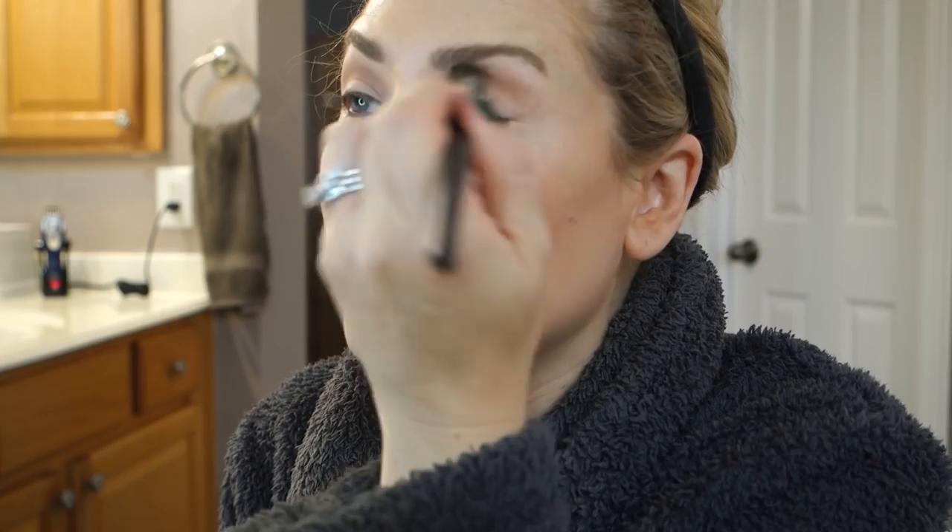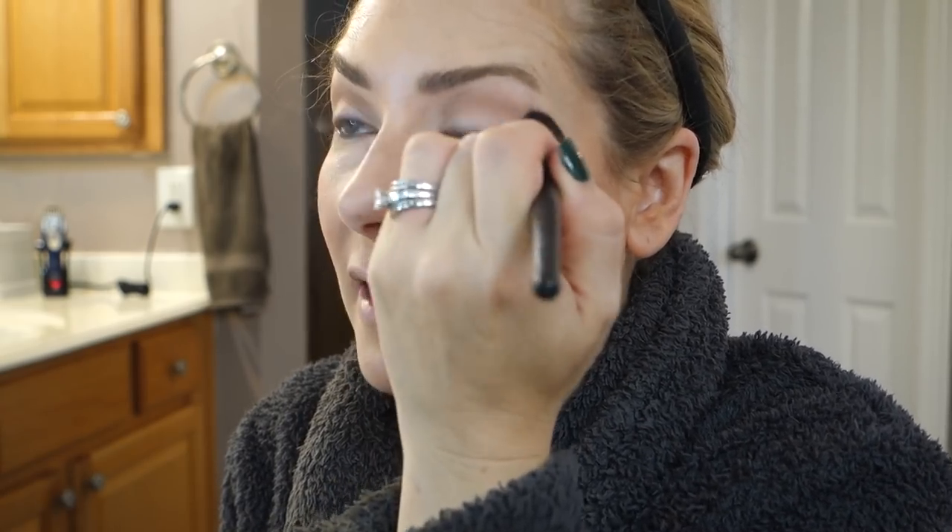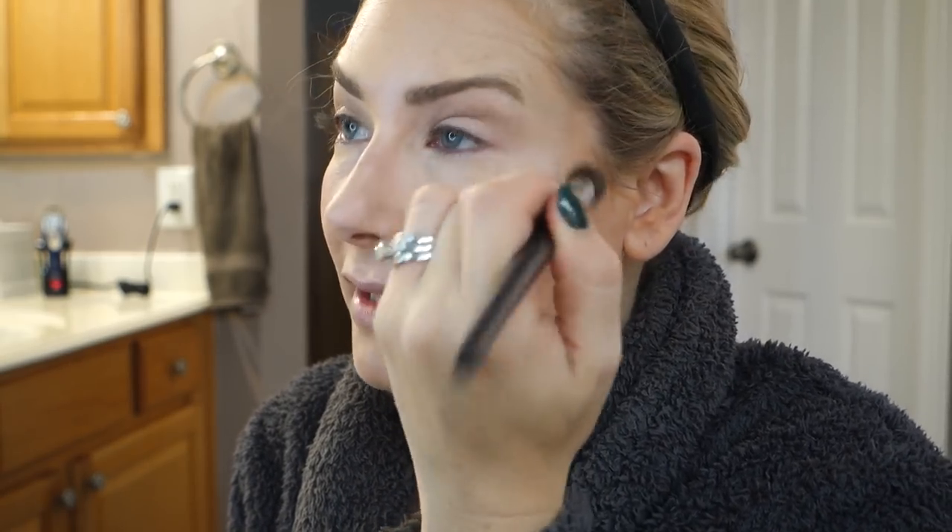Then I go back with my favorite brush of all time — it's a Coastal Scents tapered brush. I don't know exactly what it is, but it blends like nobody's business. This is perfect for those of you who aren't great at blending. Then we're going in with a dirty Mac 239.